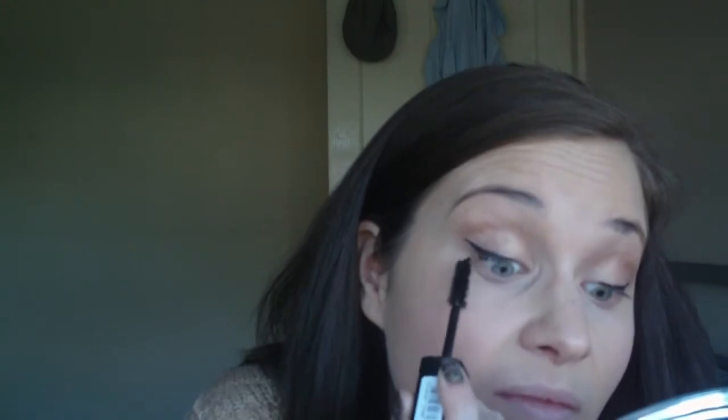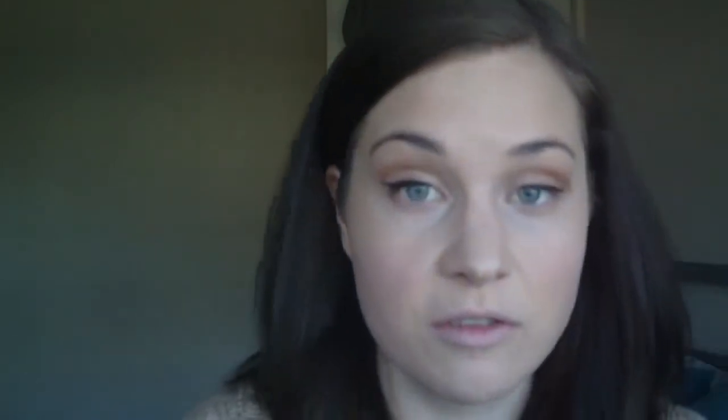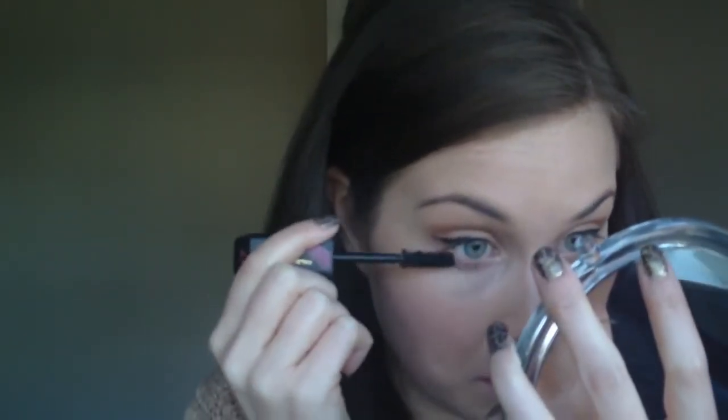Next up is mascara. This is the Falsify False Lash Effect mascara from Seventeen. This is the first time I'm using this one so I'll give you my first impressions. It's kind of a big brush — I've seen bigger but I don't like them too big, so this is about fine. It's quite a nice mascara actually. And though I don't use eyeliner underneath, I tend to go underneath with mascara just a little bit, lightly, to make them look natural. So that's one eye done, just do the other.